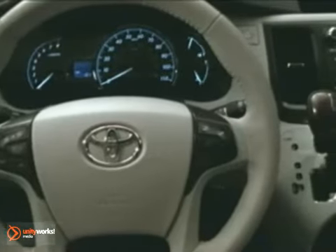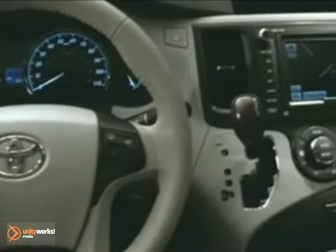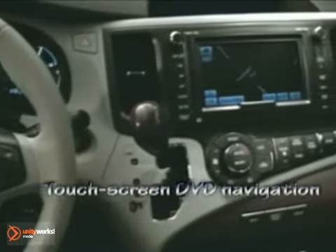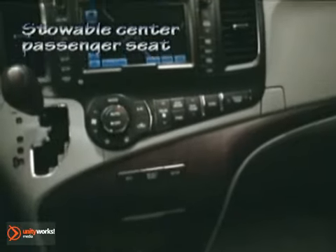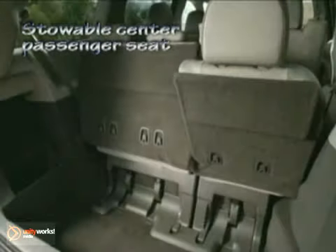Your kids will love the dual power sliding doors, available dual-view entertainment system, and the roomy interior along with all the other available features. Kick back and relax with 150 cubic feet of cargo space behind the front seats — the most important cargo is the passengers.